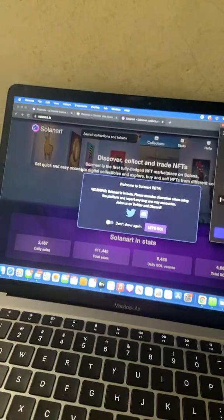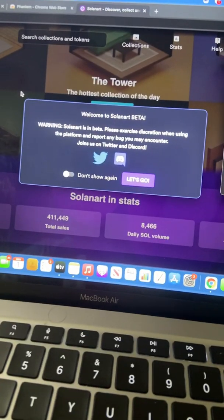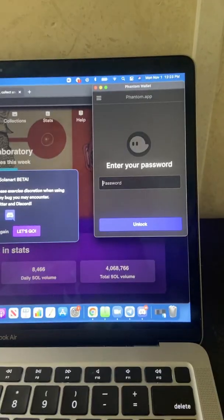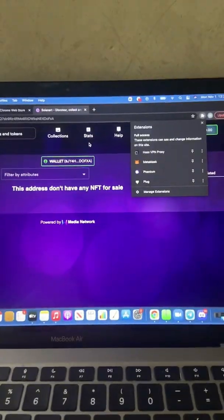Once you make your account, go ahead and type in solanart.io. As you can see, we're still in beta, so this is very new. Your Phantom wallet should pop up — go ahead and enter your password and you should be connected.